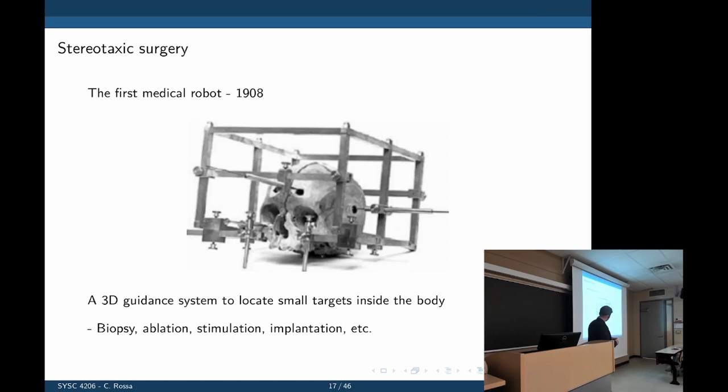You identify targets using some imaging method, then insert long needles through a hole in the skull. Once the needle is placed in the tumor or lesion, a spring-loaded gun makes the stylet come out. There's a notch where tissue enters, and when it comes back out it takes the tissue sample. The tissue is then removed from the patient and evaluated histologically. That's the purpose of these robots from 1908.